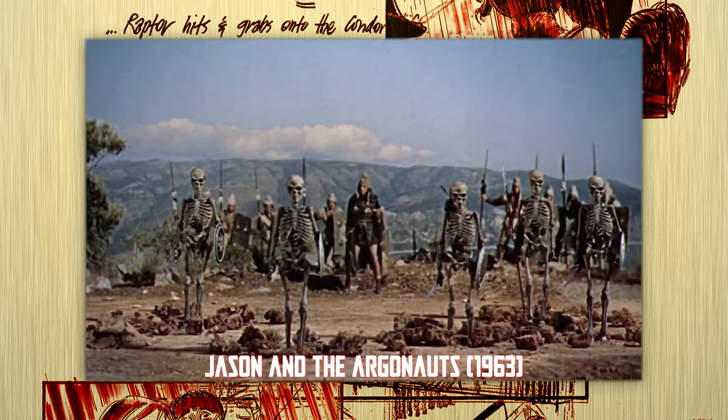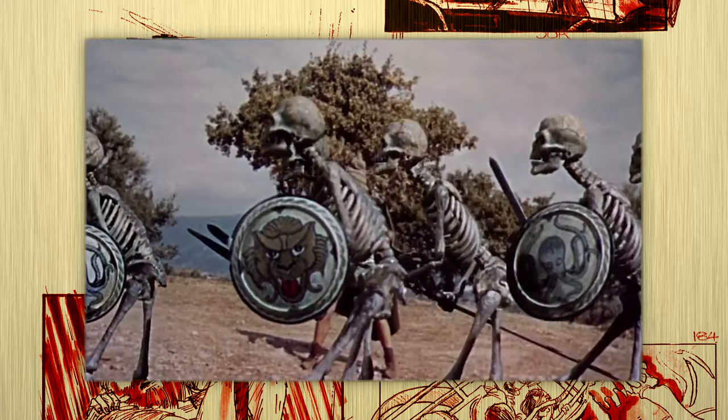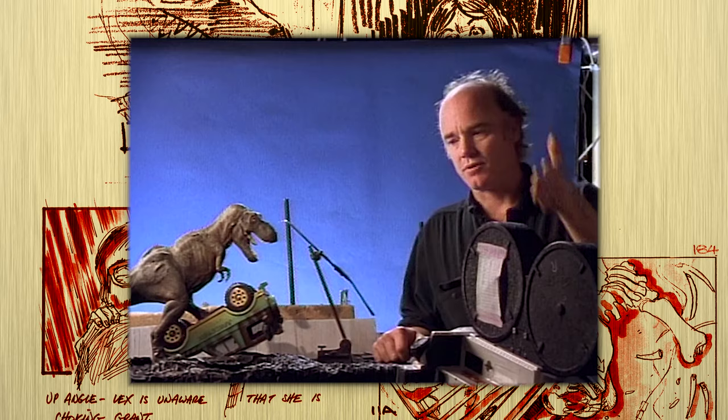The best that traditional stop-motion had to offer was accomplished in Jason and the Argonauts. The only problem was that every frame of stop-motion in that film was in focus — when a sword came down, they didn't build in a motion blur. That's where Phil Tippett's new technology, Go-Motion, came into play. Phil Tippett had perfected the motion blur, which gave Go-Motion a closer resemblance to real life.